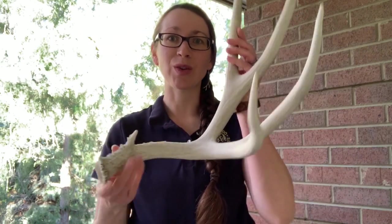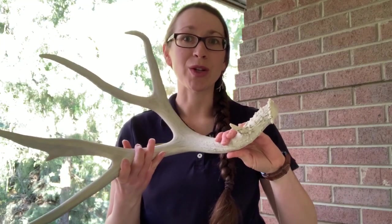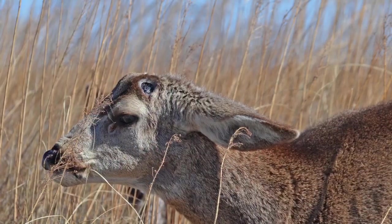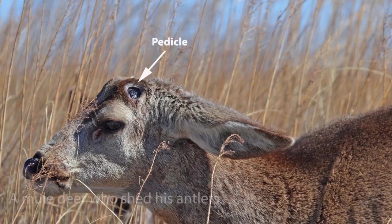Other animals in the deer family also shed, including mule deer, so you can see sheds like this showing up around Colorado during the winter and springtime. Antlers grow from something called a pedicle, a tiny bone on the skull.